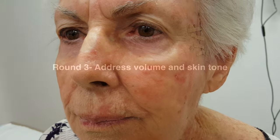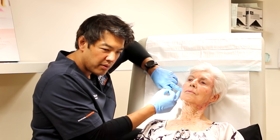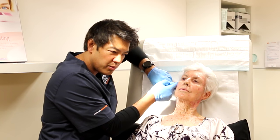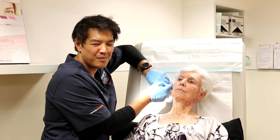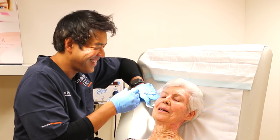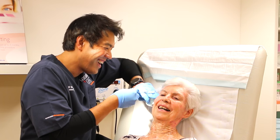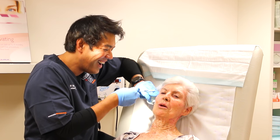The most important thing is to address volume and skin tone — and this is my favorite bit. You can hear me super excited about using fillers. Look at the skin texture now — it's markedly improved. What I'm doing now is replacing volume, using fillers in strategic positions.